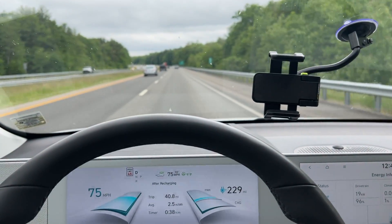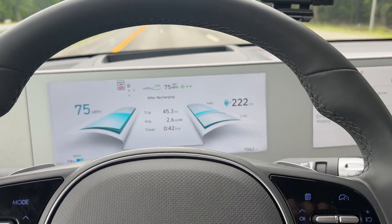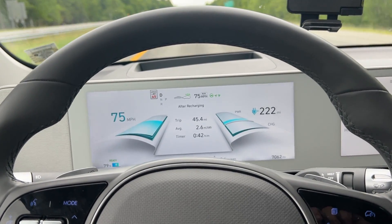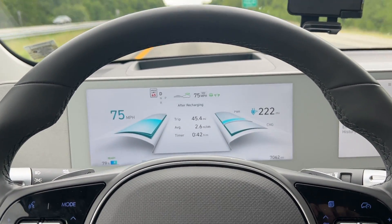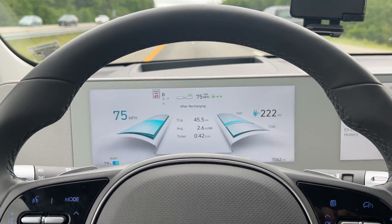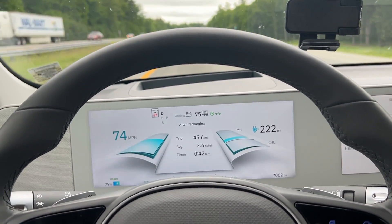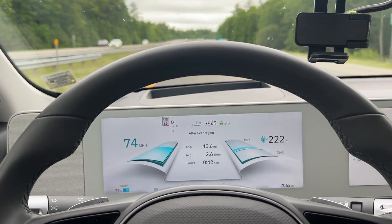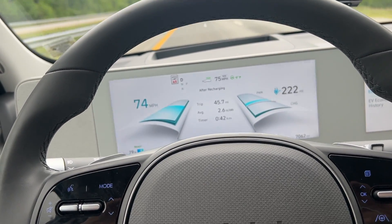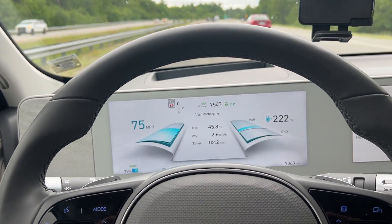It shouldn't affect us too much — it was only about a mile's worth of slower driving. At 79%, we've gone 45.5 miles, 2.6 miles per kilowatt hour on average, and 222 miles guesstimated left. Doing my best to maintain 75 miles an hour through this. I'm guessing it's probably going to be like 185 to 190 miles at 75 miles an hour, but we'll see.